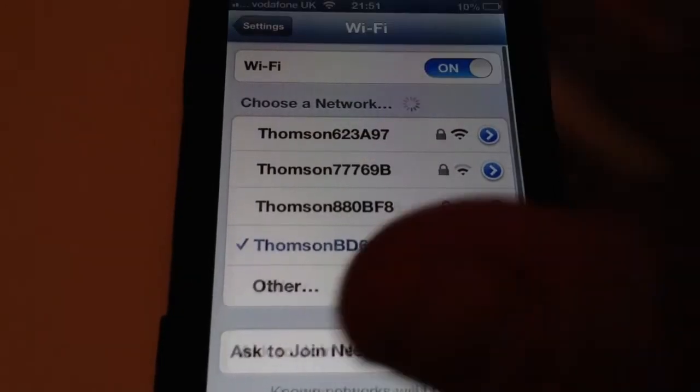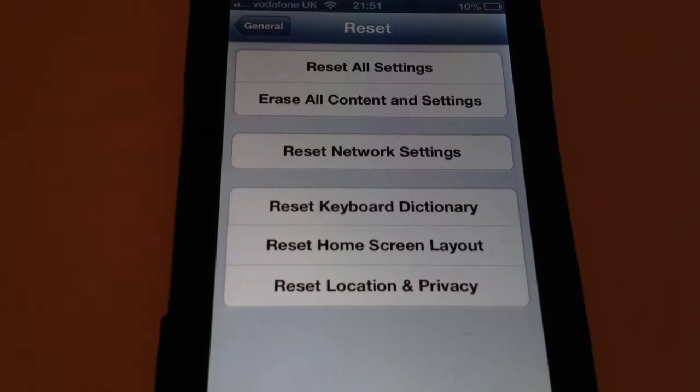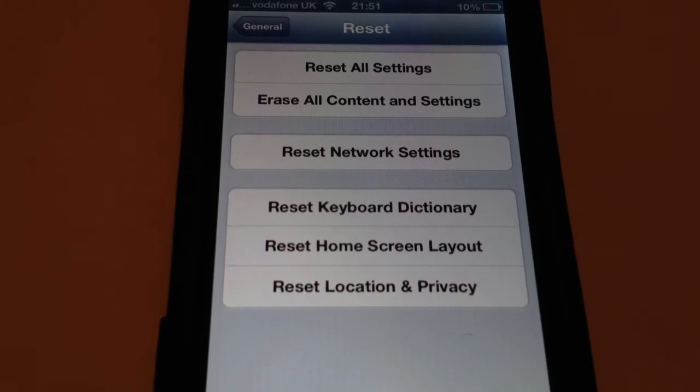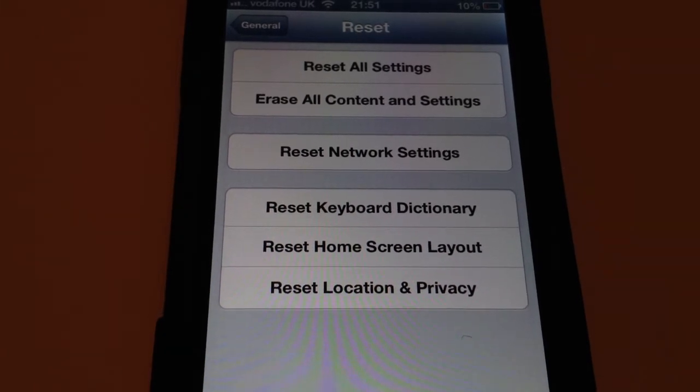If that doesn't work, go to Settings, General, Reset, and reset all settings. You will lose no data doing this and I have heard that it does help. So if you have this problem and you've tried all the stuff I've just said, you want to reset all your settings.